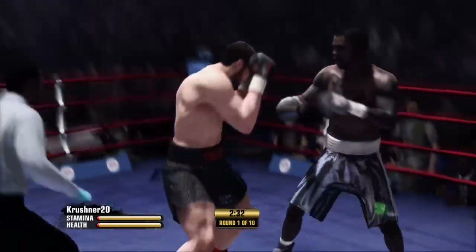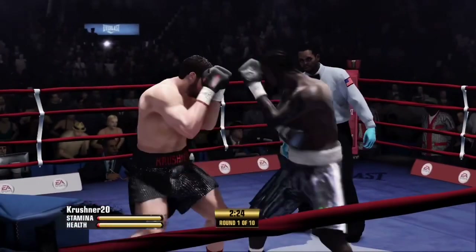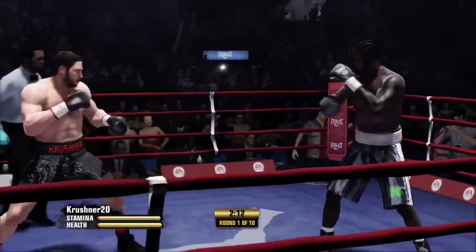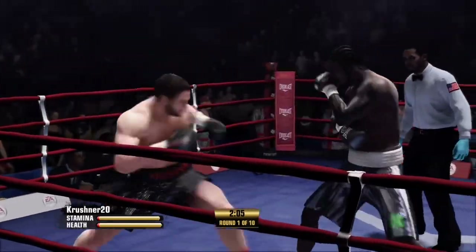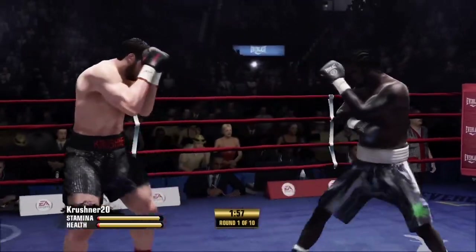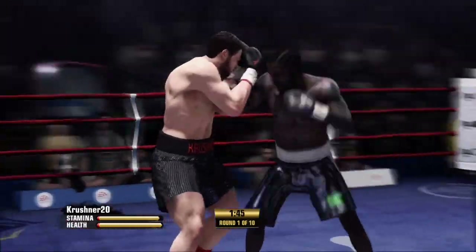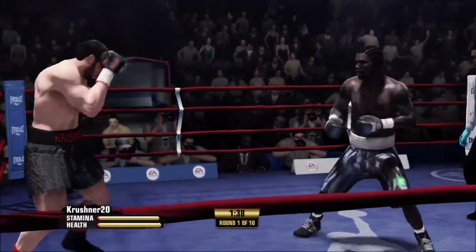Very accurate two-punch combo by Crusher. Crusher's right hand scores well that time. And now another left. What a nice combo by Shotgun — his opponent wanted the body, he wouldn't give it to him.